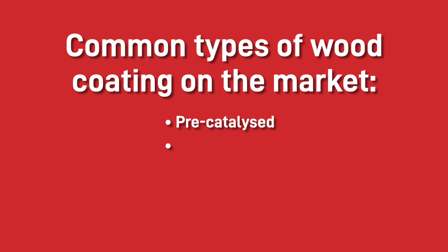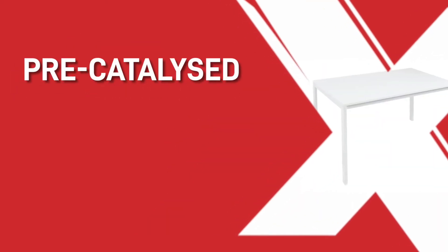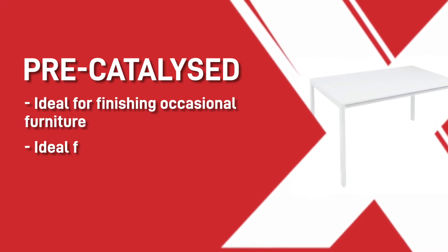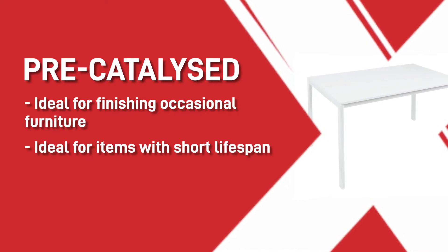Pre-catalyzed, acid-catalyzed, polyurethane and water-based. A pre-catalyzed coating is ideal for finishing occasional furniture that doesn't face heavy use and items with a short lifespan, like shop fitting, equipment or display stands.